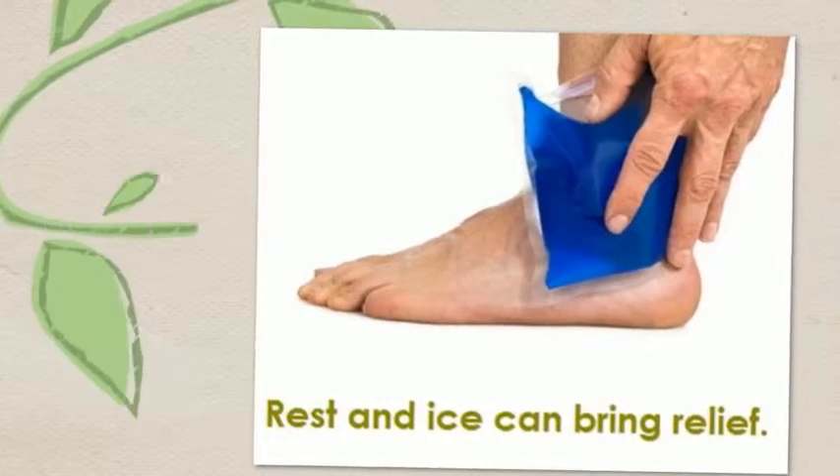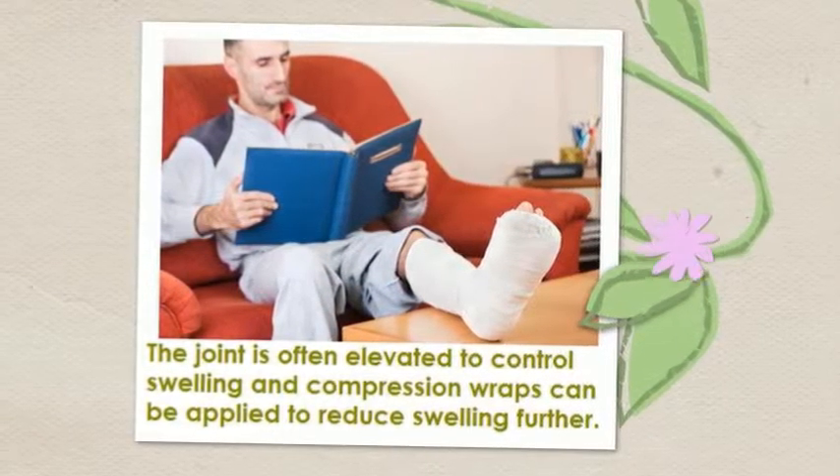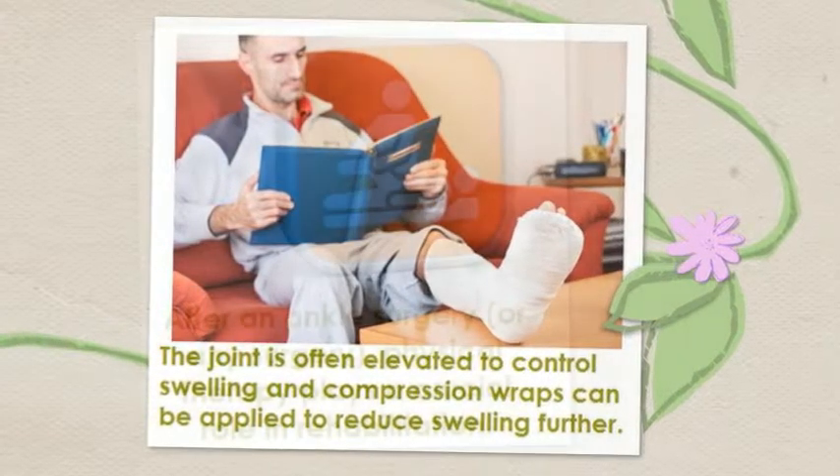In the acute stages, rest and ice can bring relief. The joint is often elevated to control swelling and compression wraps can be applied to reduce swelling further.